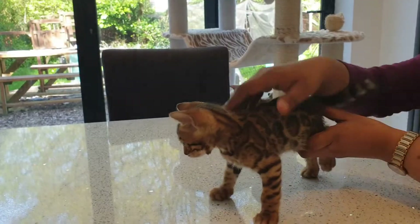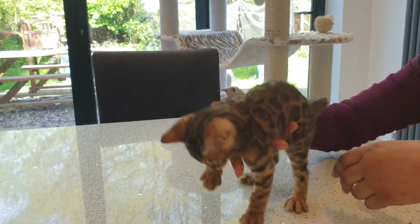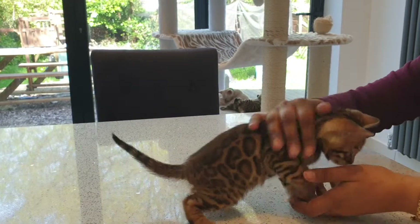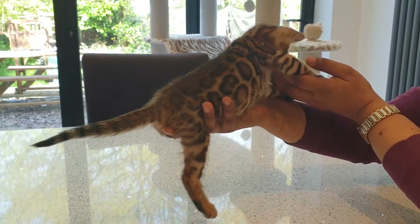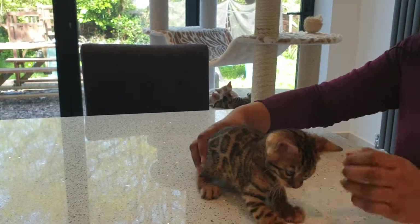He is an absolutely top quality kitten. He has no rib bars at all. I'll show you on both sides if you'll let me. He's absolutely perfect. His rosetting is perfect. It's the most gorgeous warm tone. It's perfectly outlined. I'll show you on the other side as well.